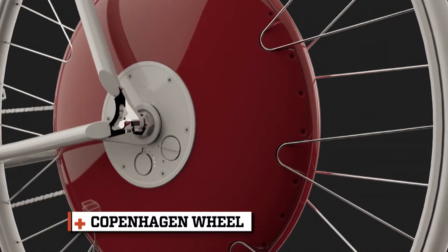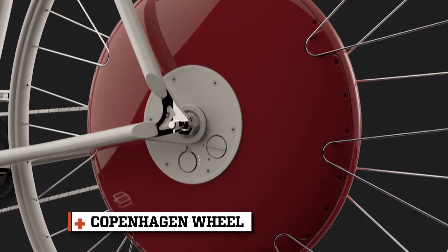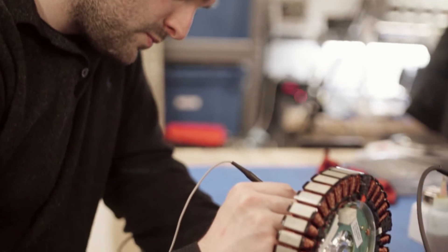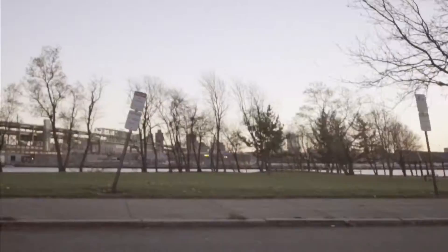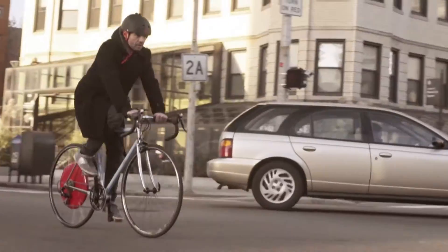This is known as the Copenhagen Wheel. And inside this red hub, there is some seriously compact technology: a motor, a battery, sensors and computers. And together, they make cyclists feel better, stronger, faster.